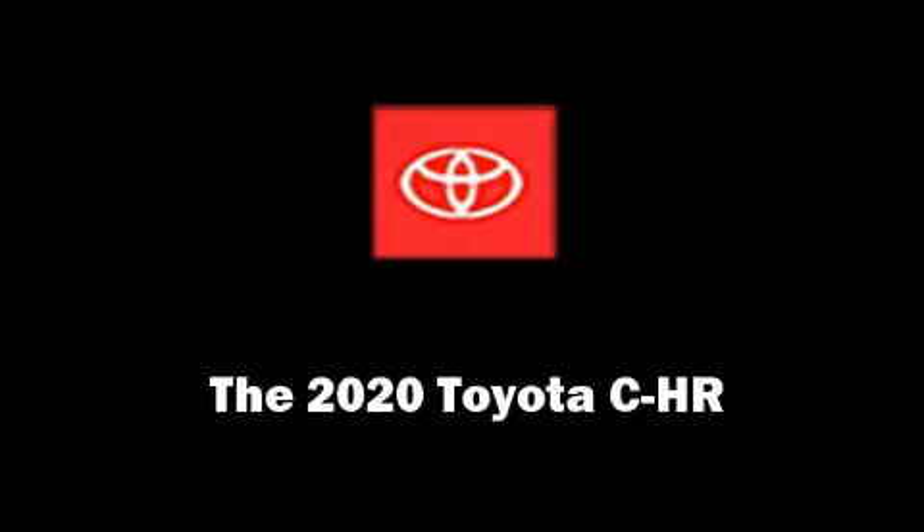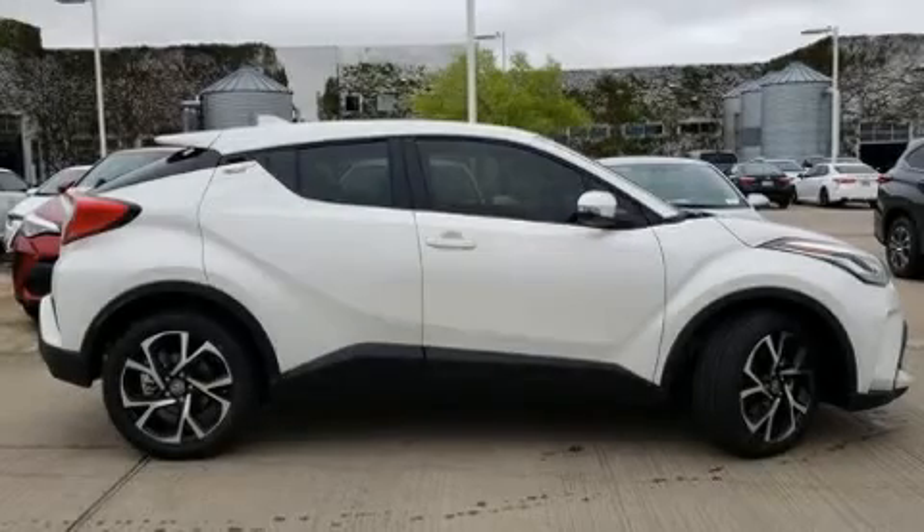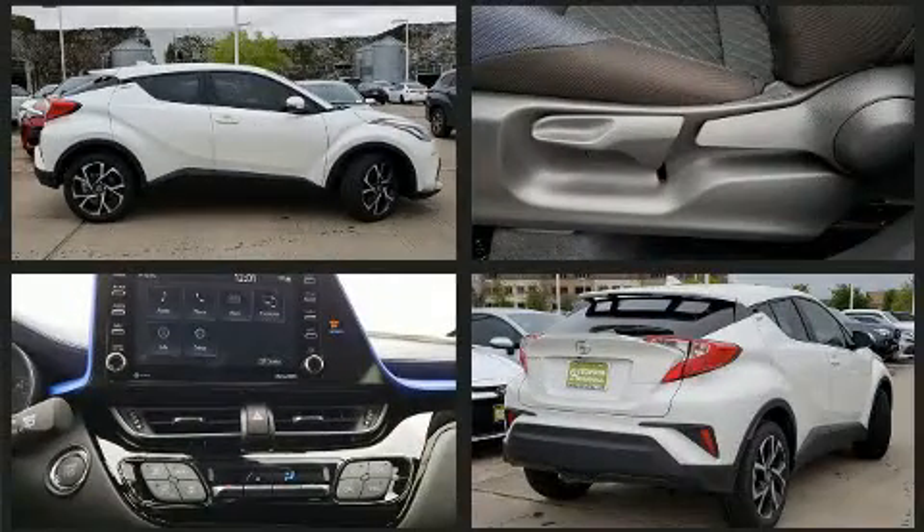Treat yourself to a test drive in the 2020 Toyota C-HR. It features an automatic transmission, front-wheel drive, and a 2.0-liter 4-cylinder engine.